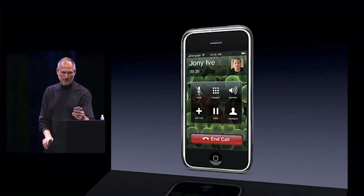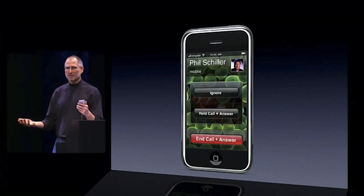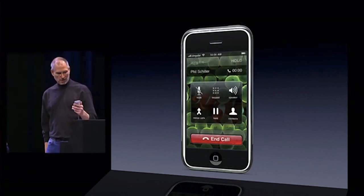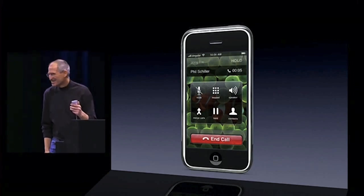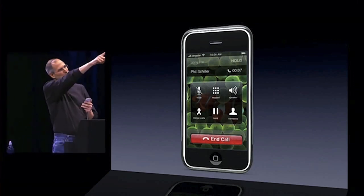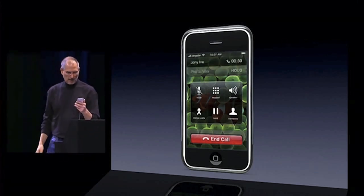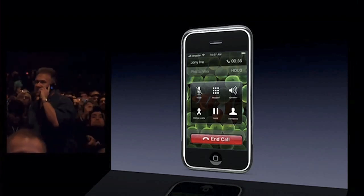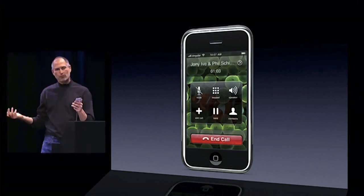I remember when we first started working on this — it's just unbelievable. Whoa, I've got another call coming in. Johnny, can I put you on hold for a minute? So I put Johnny on hold. Hi Phil! As you can see, Johnny is on hold. Phil, I can just touch Johnny and bring Johnny back. Hey Johnny, Phil called — do you mind if I conference him in? You can see the button has changed to 'merge calls' right there in the middle, so I just push that and now I've created a conference call.